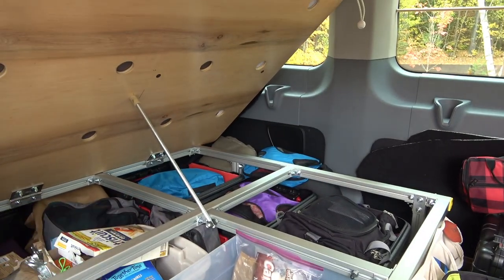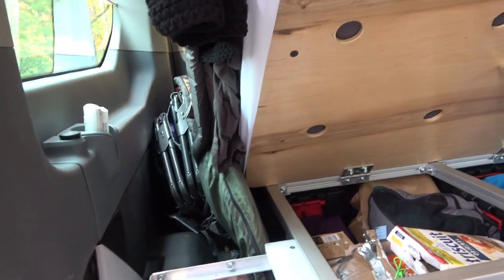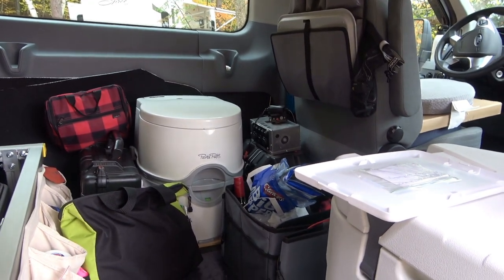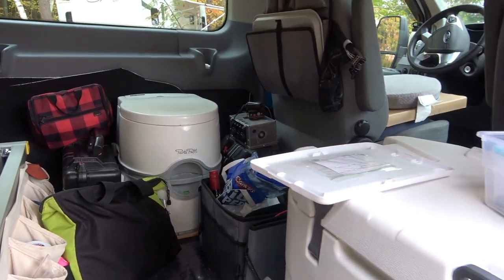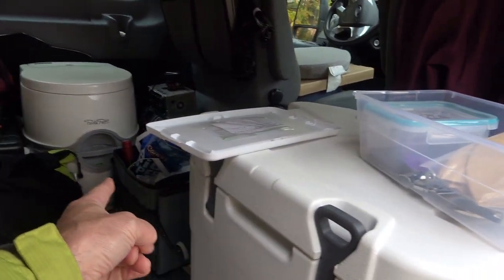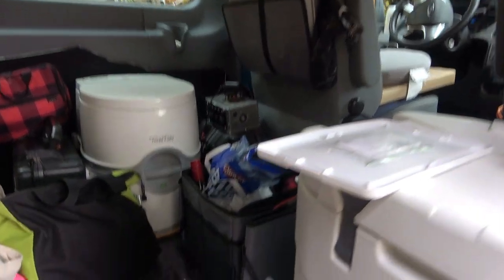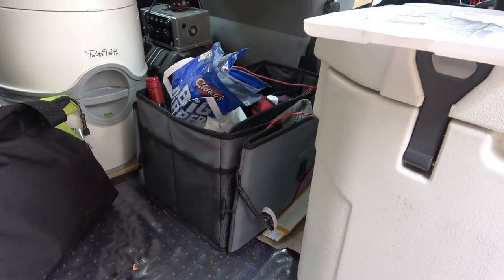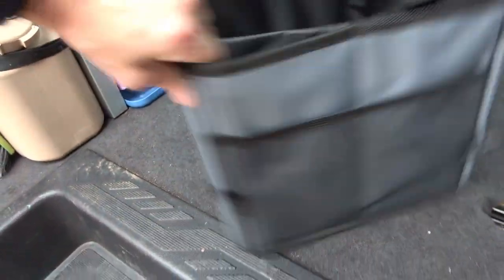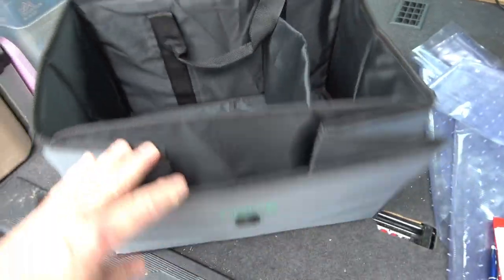Food, clothes, miscellaneous. I store the cook stove back here with the chairs, and then we've got all the other stuff in the other videos. Cooler, toilet, battery system. And we added this — we always had what we would call an abyss of just junk. We added this expandable bin to hold all the miscellaneous stuff so it doesn't just drop into a hole.